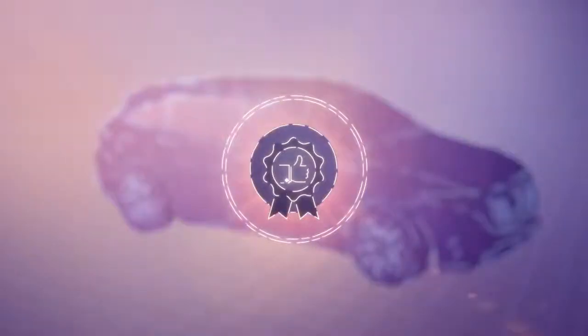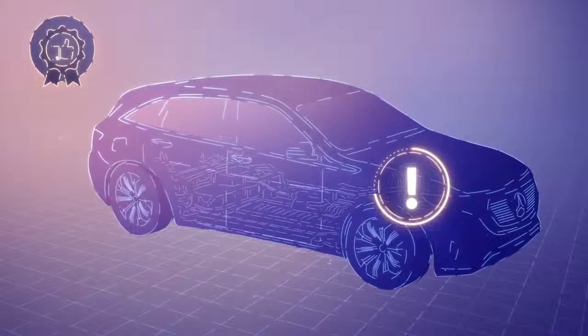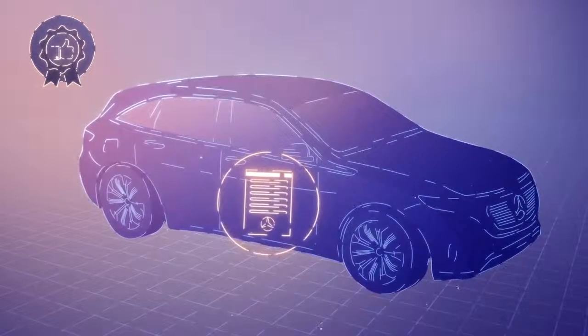The extended warranty covers your Mercedes-Benz EQ vehicle against unforeseen repair costs, even after the regular new vehicle warranty has expired. In combination with the standard battery certificate, you thus expand your warranty coverage.